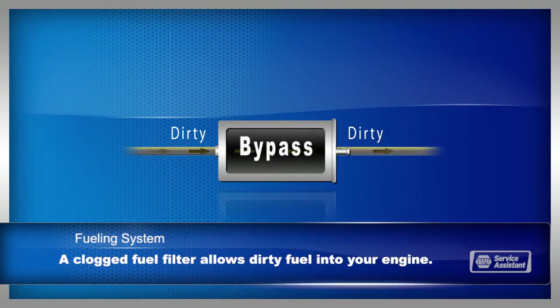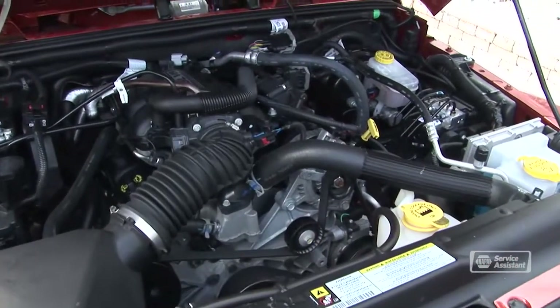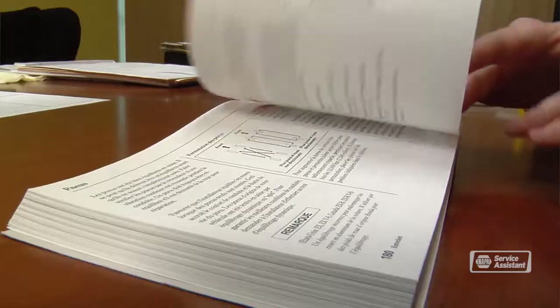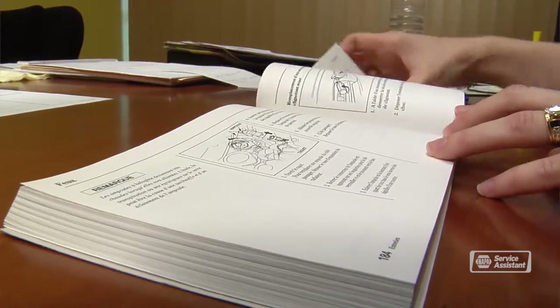Many fuel filters have a bypass valve that allows unfiltered fuel past when the filter is clogged. That prevents your engine from dying while you're driving, but it can't protect your engine from dirty fuel. Check your owner's manual or talk with your service advisor about how often you should replace your fuel filter.